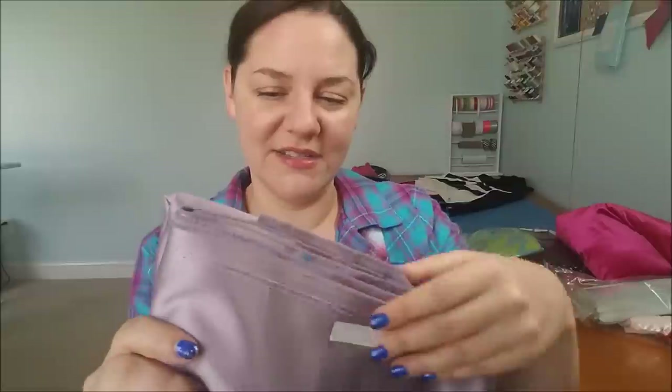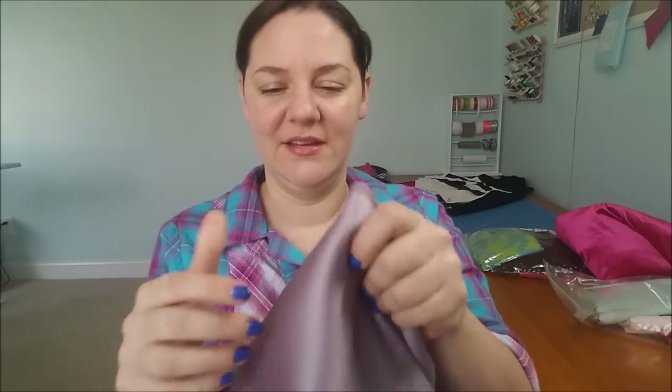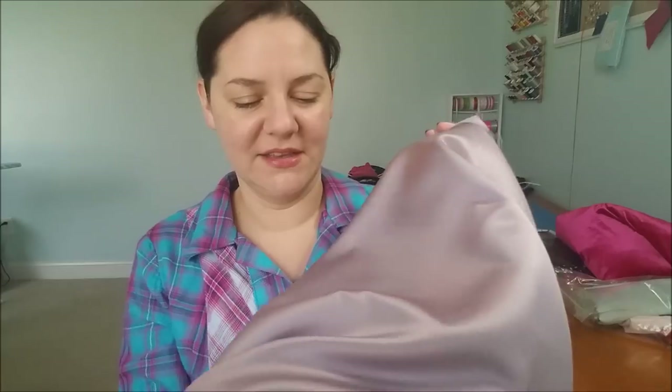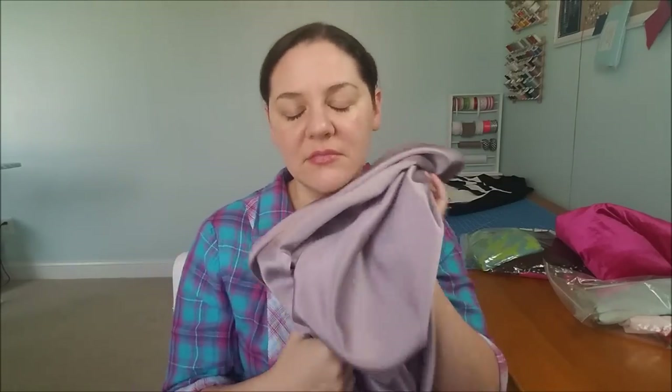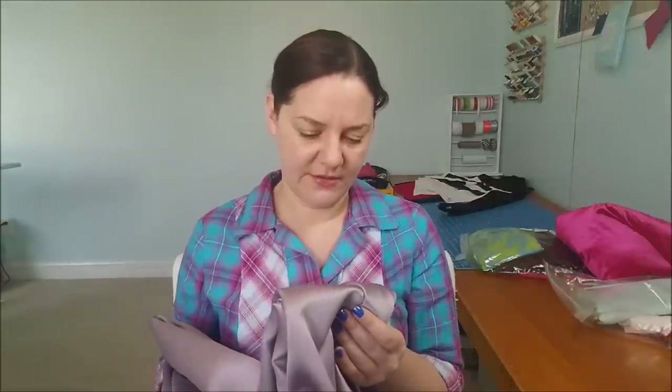Then I got this stuff — maybe it's a sateen. It's real thick. It looks satiny but it's really thick, like the stuff you'd make a wedding dress out of. It's shimmery with a lavender or lilac color to it. It's pretty enough. I don't think I've ever worked with anything quite like this, but it's pretty so I'm happy to have it.